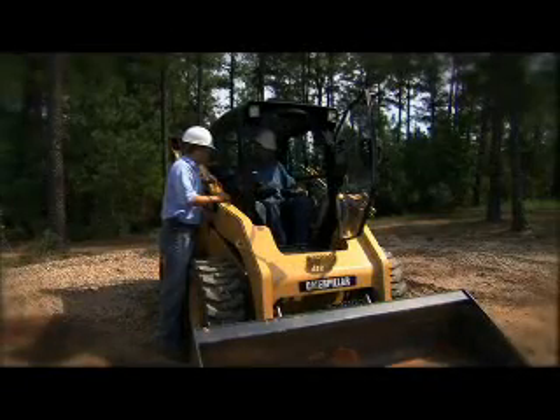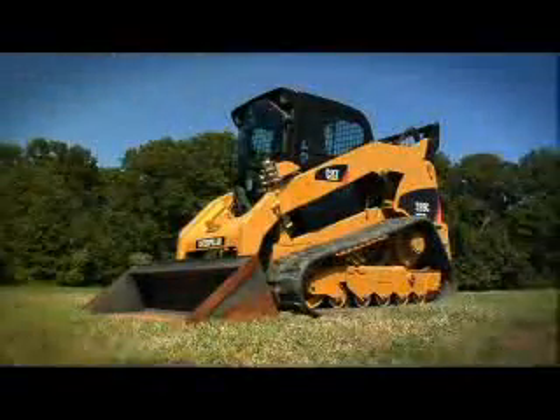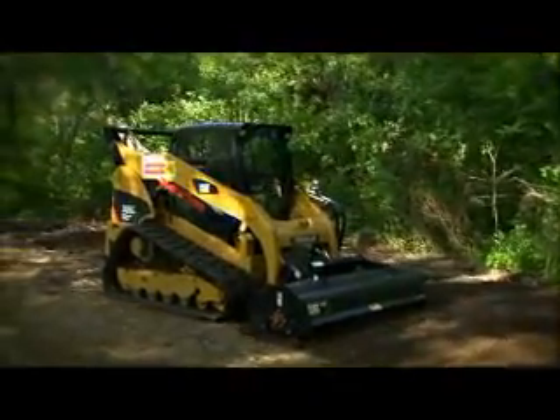Choosing the right machine for your business can have a direct impact on your bottom line. With the addition of the new C-Series Compact Track Loader, your CAT dealer offers more options to help you maximize your equipment dollar.